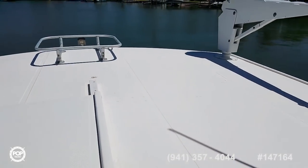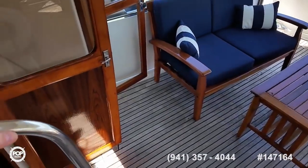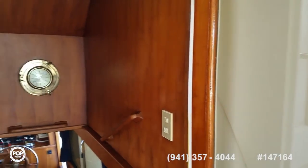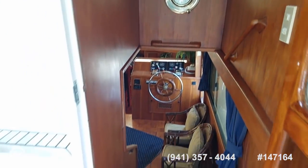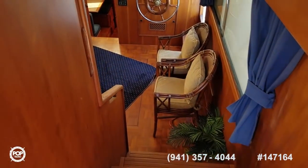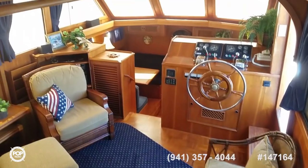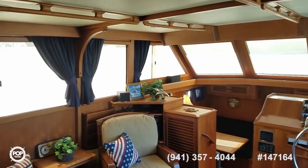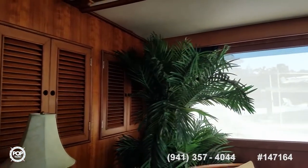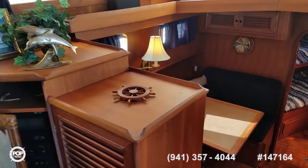You've got a power winch for the dinghy davit, grab rails right where you need them, and rear and side access. Super clean, very very nice. This is ready for a full-time liveaboard setup — tons of sleeping room and tons of room to hang out.